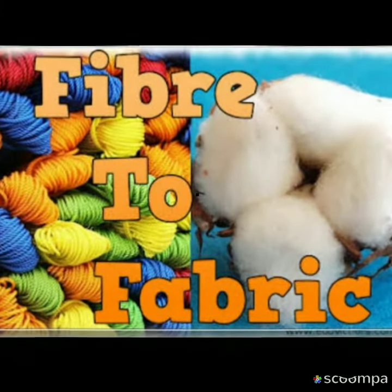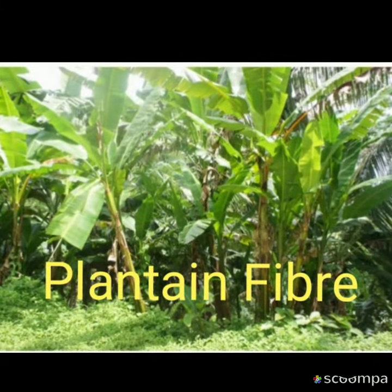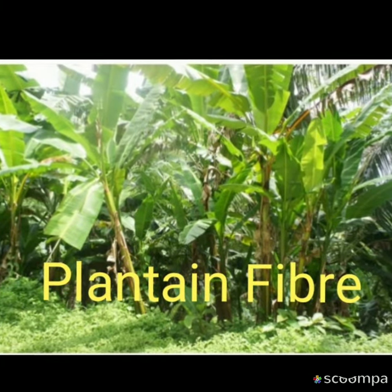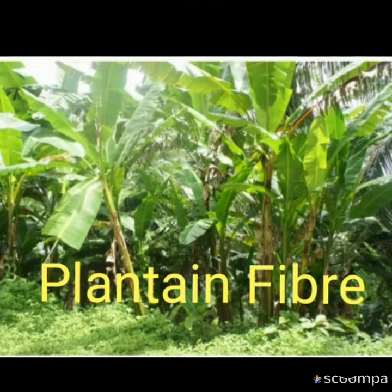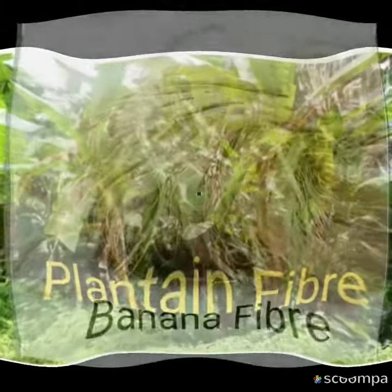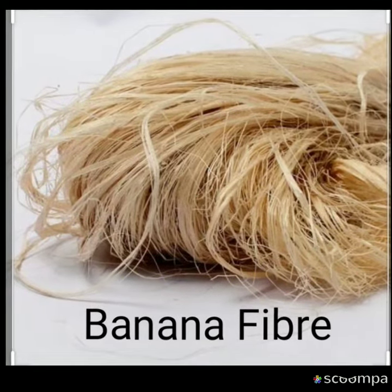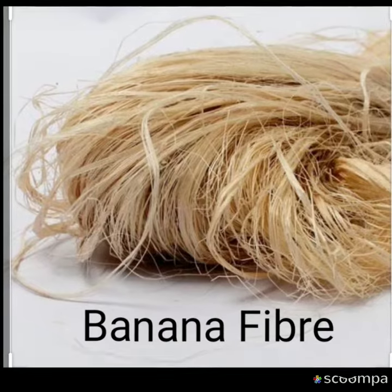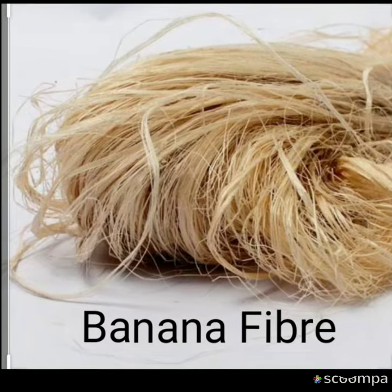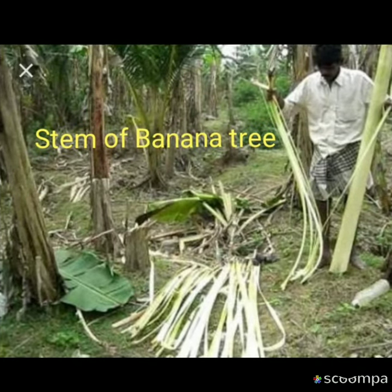Namaste. I would like to present about plantain fiber. Banana plant or plantain not only gives the delicious fruit but it also provides textile fiber — the banana fiber. Banana fiber is a natural fiber. They are recyclable and biodegradable. Banana fiber is one of the world's strongest natural fibers, made from the stem of a banana tree and is incredibly durable.